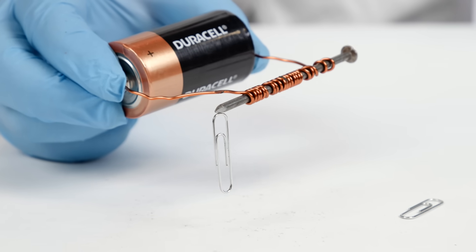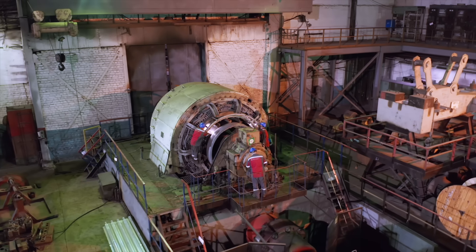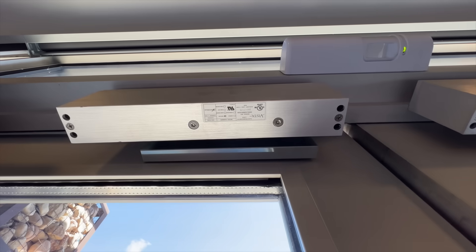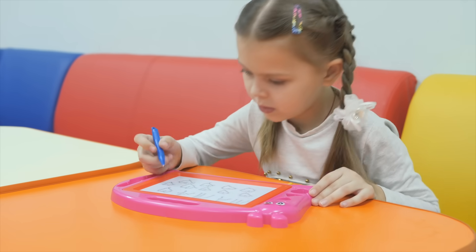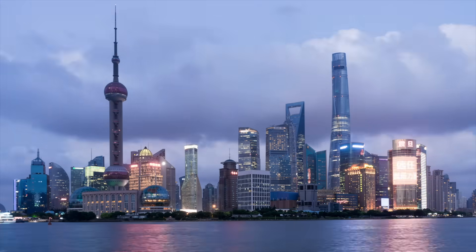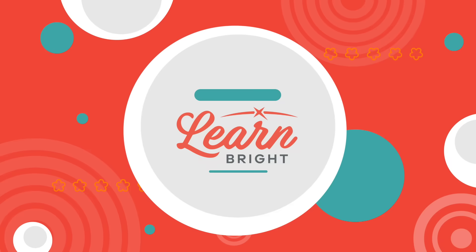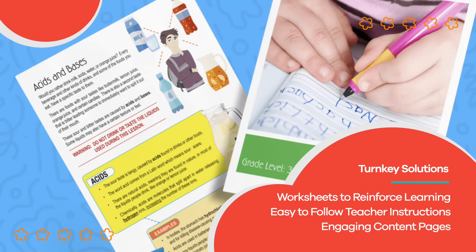Whether you are doing a science experiment or sticking your latest piece of artwork on the fridge, magnets are all around. At some point, you have probably used a magnet and not even known it. But now that you know more about them, you will be able to spot magnets in even the most random of places. Hope you had fun learning with us. Visit us at LearnBright.org for thousands of free resources and turnkey solutions for teachers and homeschoolers. See you next week.